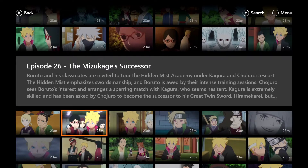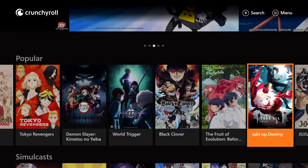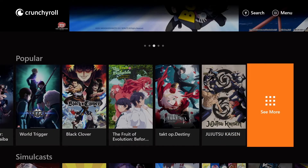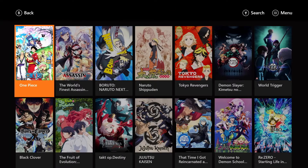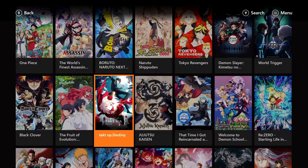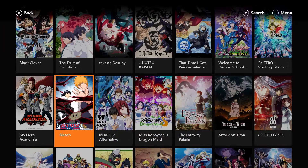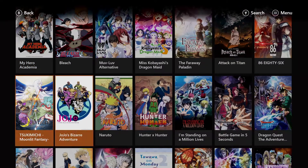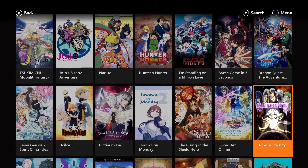You will be able to view your Crunchyroll anime episodes via your Xbox console. A smart way to use this subscription is you can also log into your account online via a PC, laptop, or another device. So if you have your premium subscription available on Crunchyroll, you will be able to read your digital manga on a laptop or PC if that's how you prefer to read it.